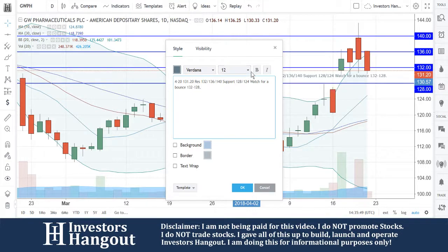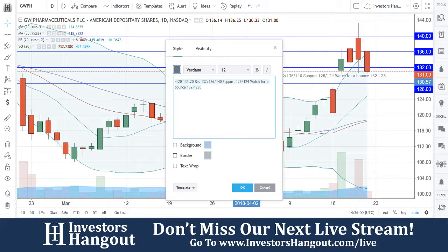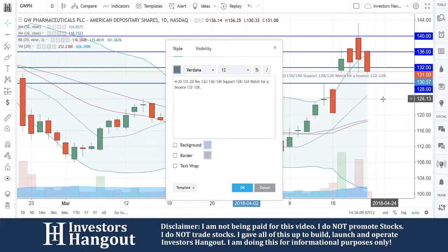Watch for the bounce between 132 and 128. I personally believe that 131 doesn't hold and it could pull down to 128, get that bounce off there. If 128 doesn't hold, 124 should be a pretty solid support, and that's where the 10-day simple moving average is.